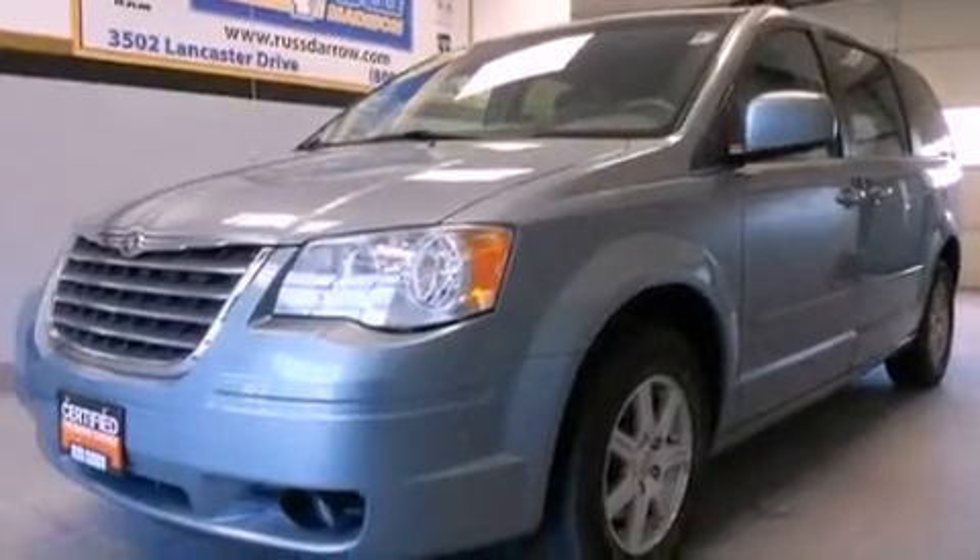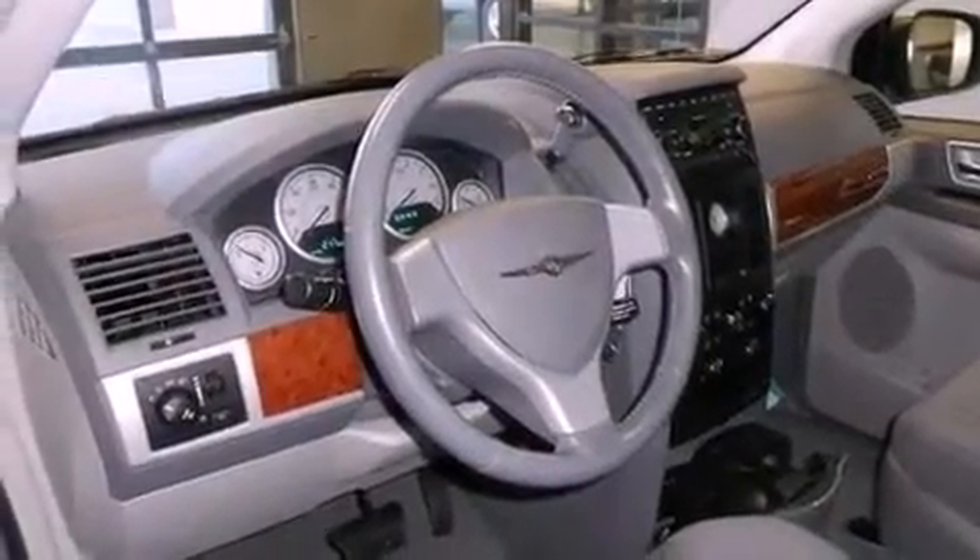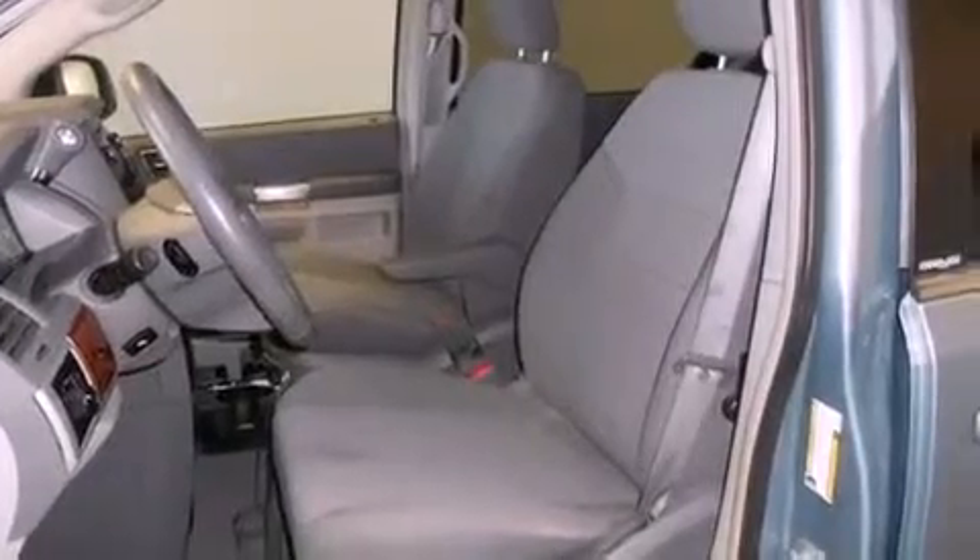Features include alloy wheels, traction control and stability control systems, cruise control, a six-speaker audio system, a passenger-side vanity mirror, front fog lights, and roof rails.